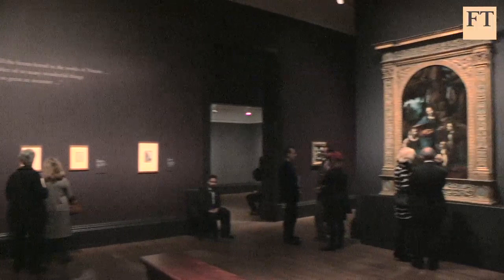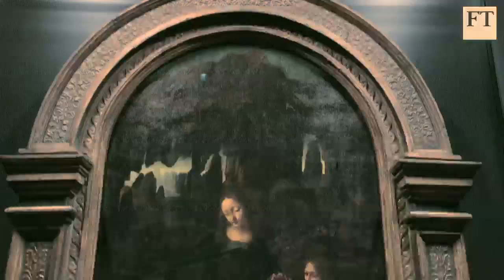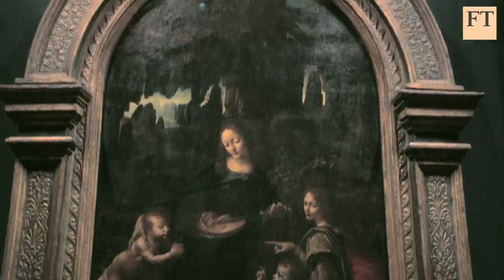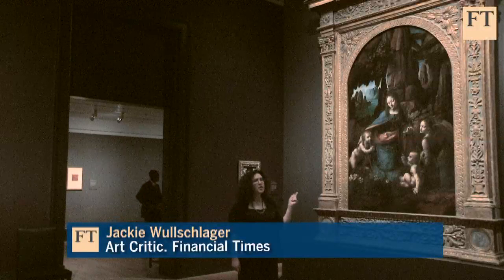I'm standing between the two versions of Leonardo's great painting, The Virgin of the Rocks. An extraordinary privilege because not even Leonardo saw these great paintings together, and they've never been exhibited alongside one another before. This is the central room of the National Gallery's exhibition, Leonardo da Vinci: Painter at the Court of Milan. It's the old master exhibition of the century and a major diplomatic coup with eight paintings. It reunites more than half of Leonardo's surviving oeuvre as a painter.